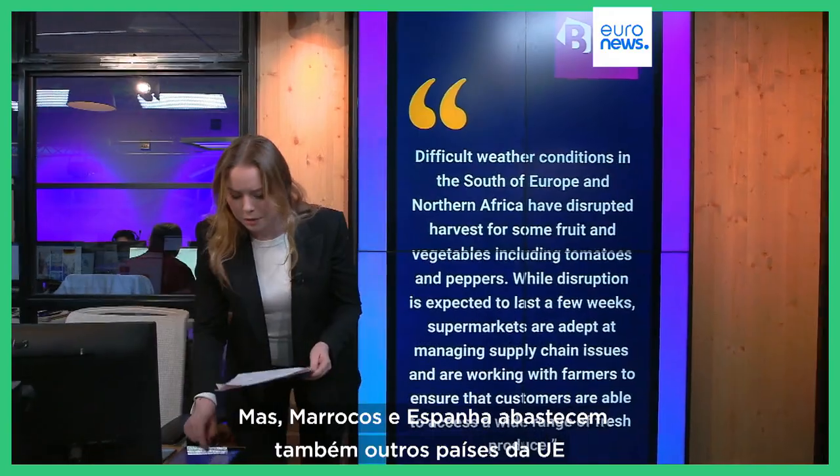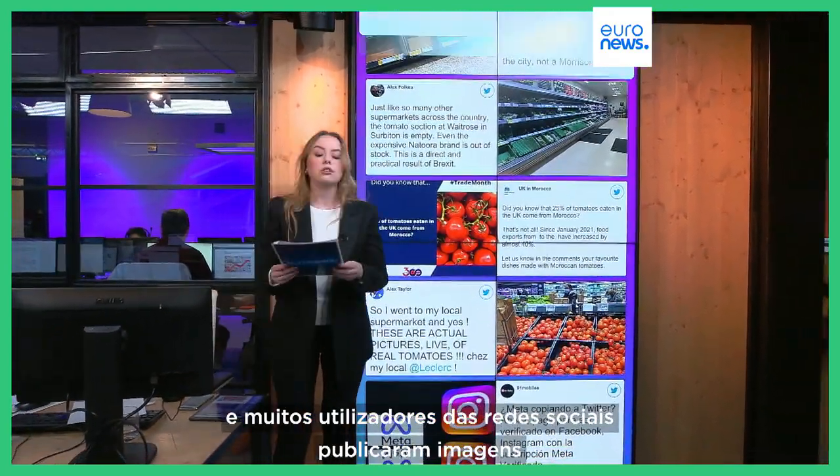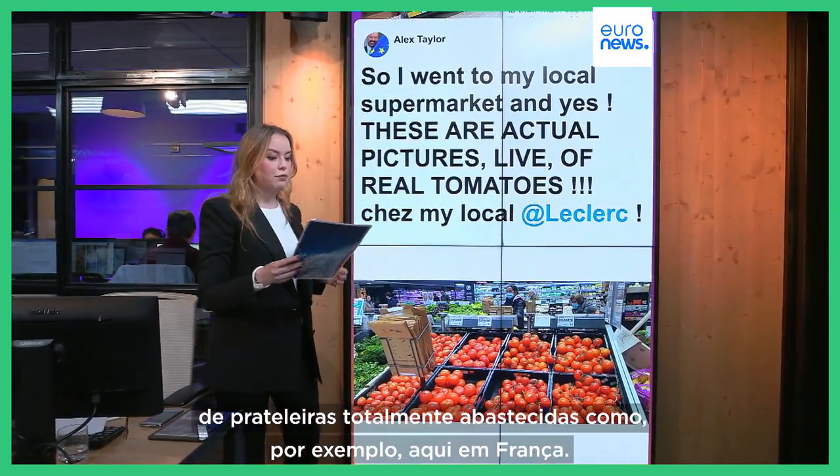But Morocco and Spain also supply other EU countries, and many users on social media have posted pictures of fully stocked shelves — like, for example, here in France. So what's the reason behind this?